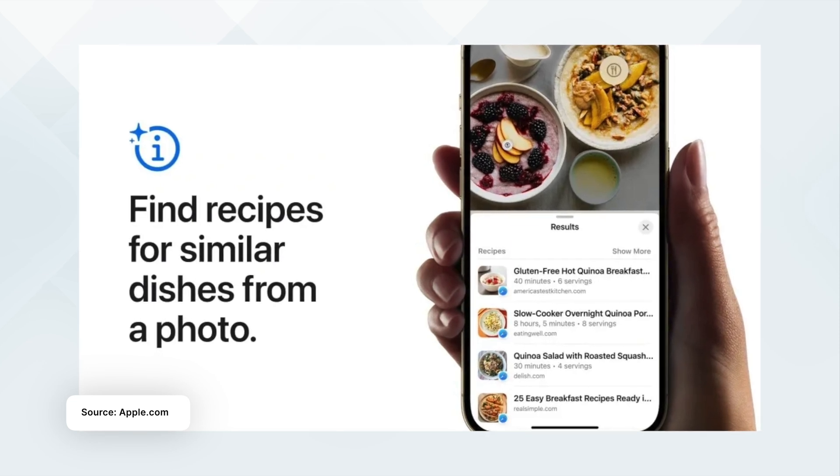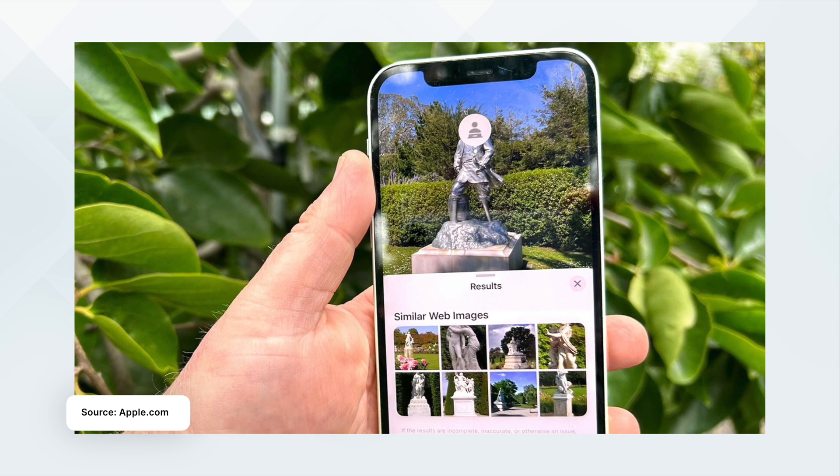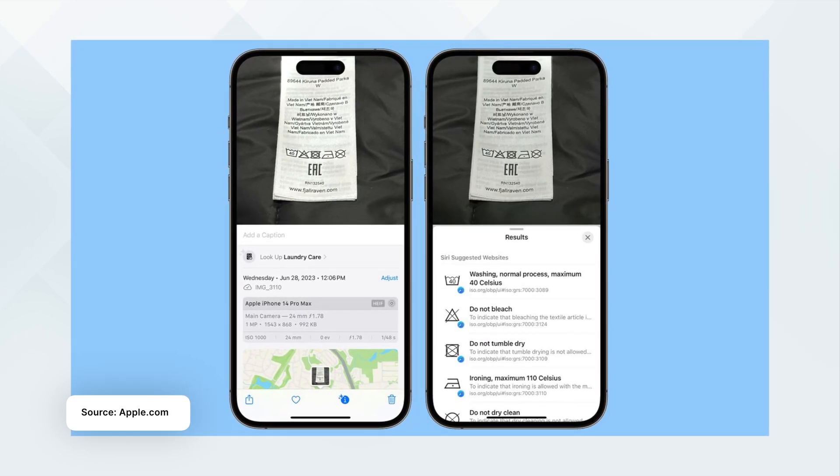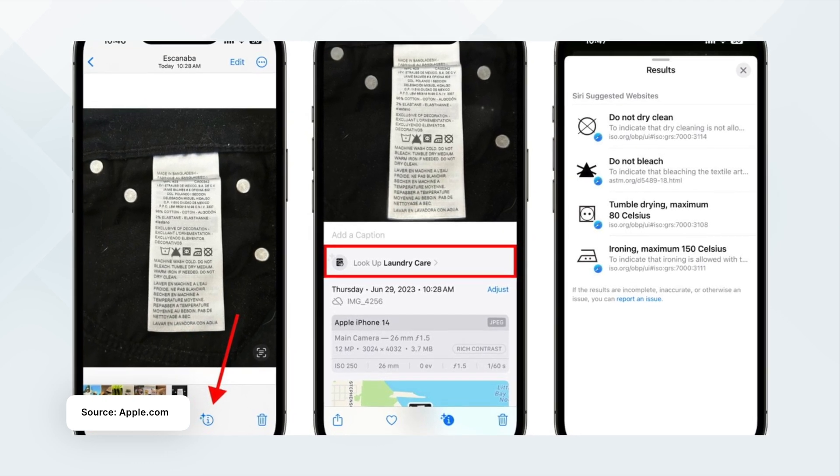Another one is visual lookup in iOS 17, which just got so much better. Now you can use your iPhone's camera and point it toward some important icon — such as tags on your shirt — and it will tell you what those icons mean. It's really helpful in situations where you don't know something; you can just point your camera and get the information right away.